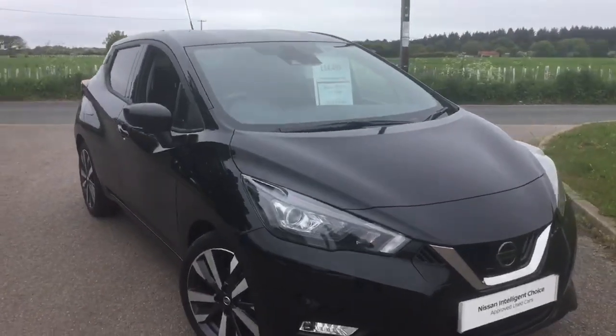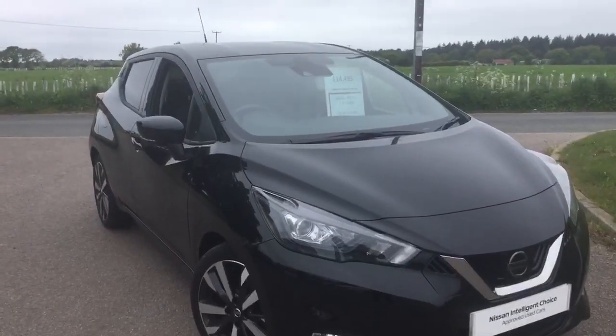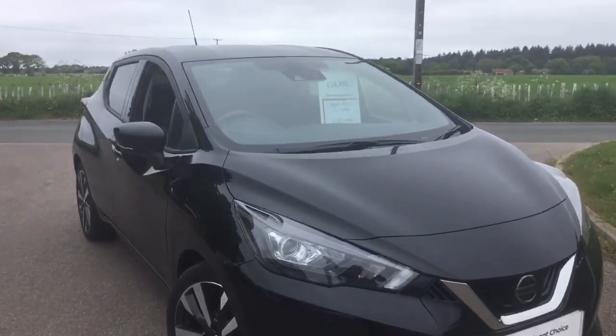This particular car is a one-owner car from new. It was registered in March 2021 and has covered just under 21,000 miles.